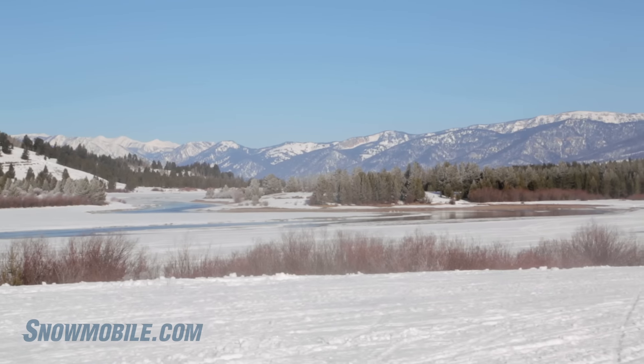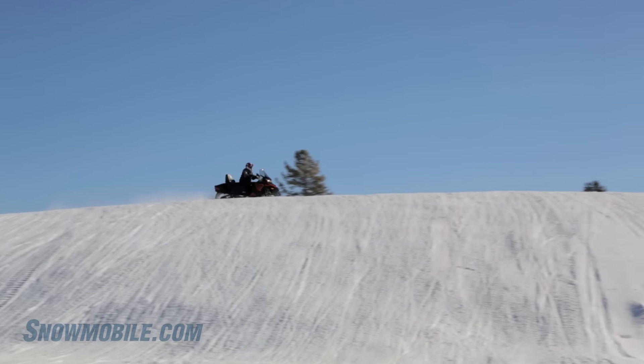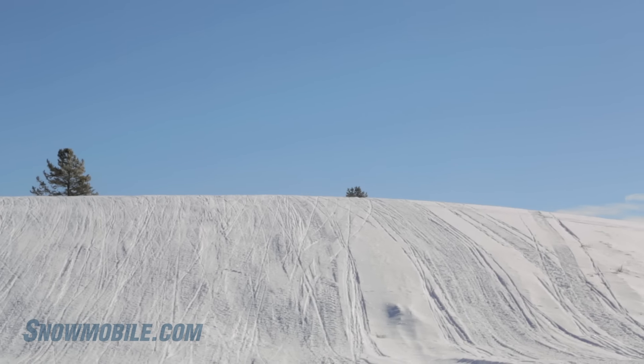Even though the 1200 four-stroke tends to be a little bit heavier than their 800 two-strokes, you're going to find that Ski-Doo has done a very good job in keeping the steering light and nimble.